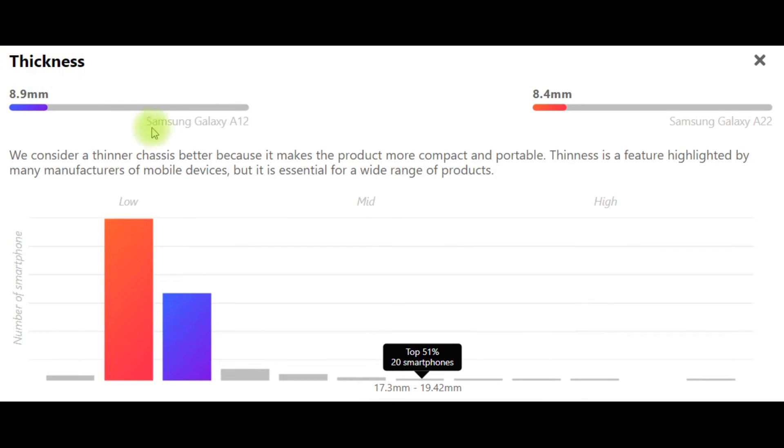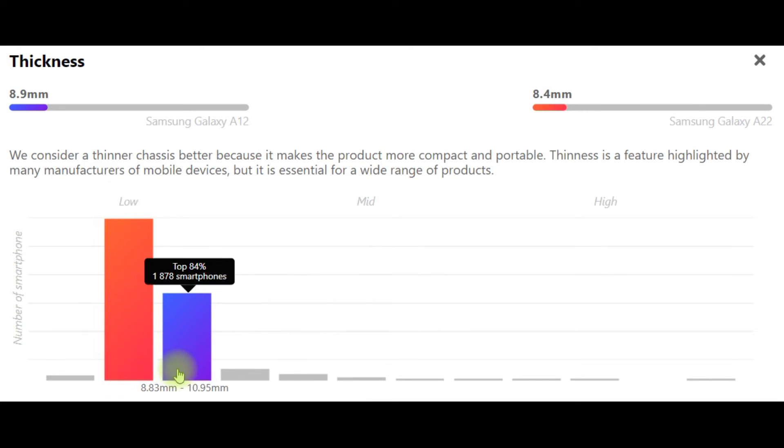Thickness: Samsung Galaxy A12 – 8.9mm, Samsung Galaxy A22 – 8.4mm. We consider a thinner chassis better because it makes the product more compact and portable. Thinness is a feature highlighted by many factors of mobile devices and is essential for a wide range of products.